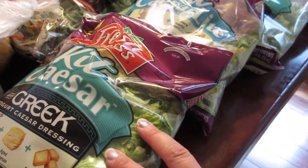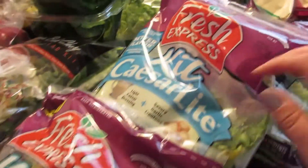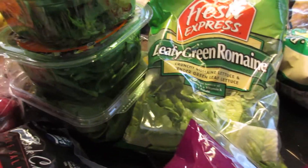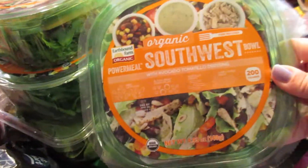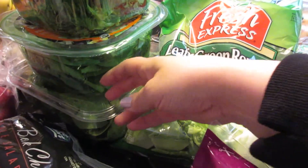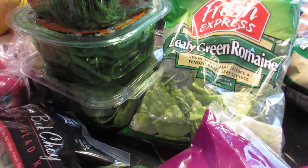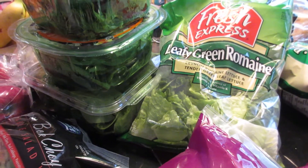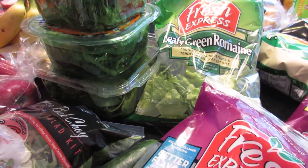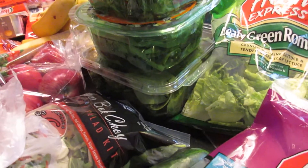I bought a lot of salad kits — three Caesar salad kits, some regular leafy green romaine, and three of these organic Southwest bowl kits. I thought they looked really good and the calories on them were really good. What I'm trying to do is lose weight — if you want, check out my Weight Loss Wednesday videos, I have a couple of weeks posted there where you can see where my weight is. But anyway, back to the grocery haul.